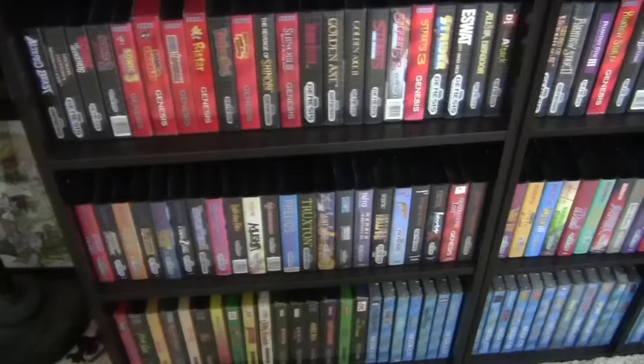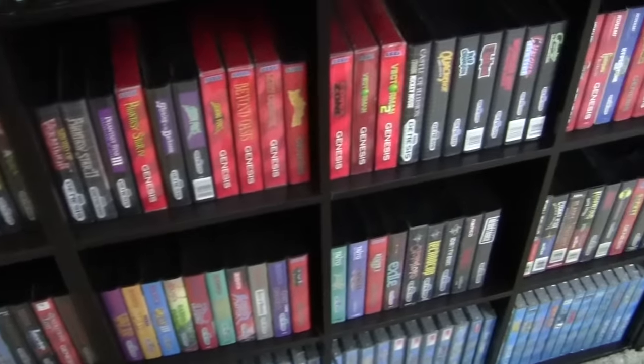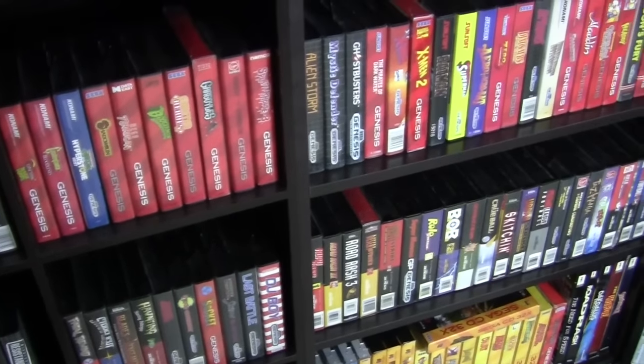Starting things off like we always do with the 16-bit console of choice, the Sega Genesis. I picked up quite a few games that I needed for the collection, and I'm getting this close to finishing off my Genesis collection in terms of actually searching out individual titles. As far as actual titles I really really wanted that I never got as a kid — very close. So almost 200 complete Genesis games.